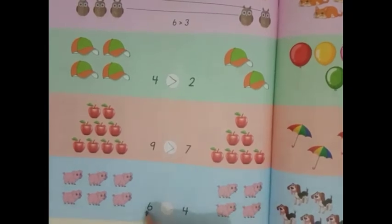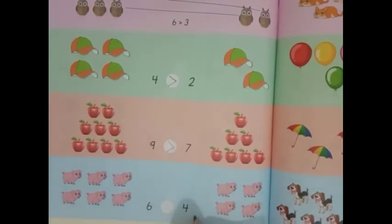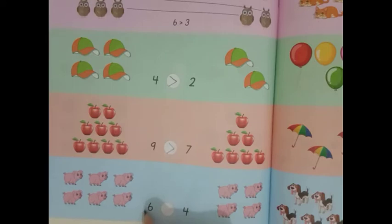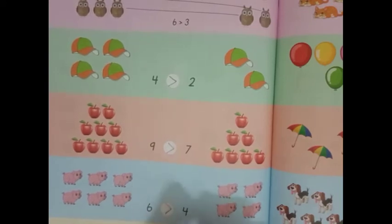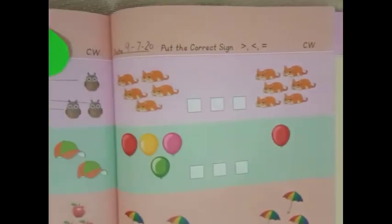Next is 6 and 4. 6 is bigger, so greater than — the mouth will open this side. 6 is greater than 4. Now we will do the next page, page number 65.